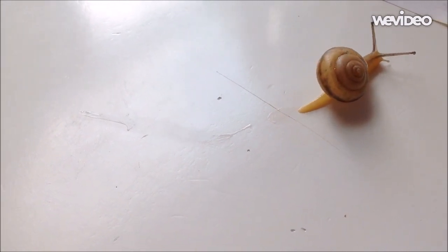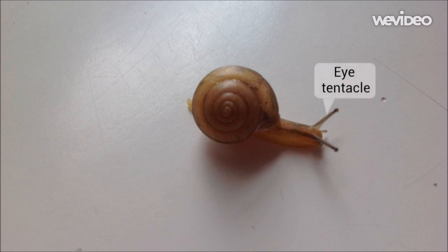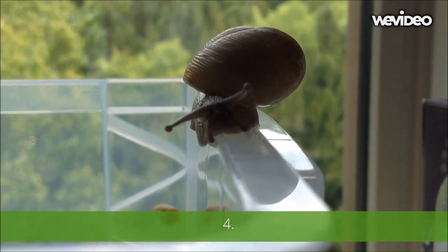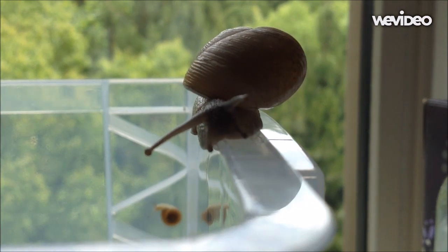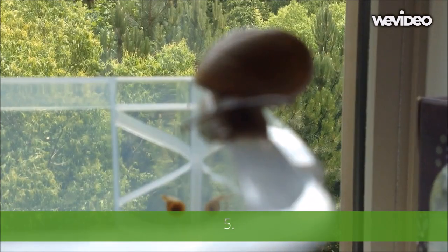Number three: snails have two pairs of retractable tentacles — one for the eyes and the other for sensing. Number four: snails cannot hear. Number five: the largest land snail in the world is the Giant African Land Snail.